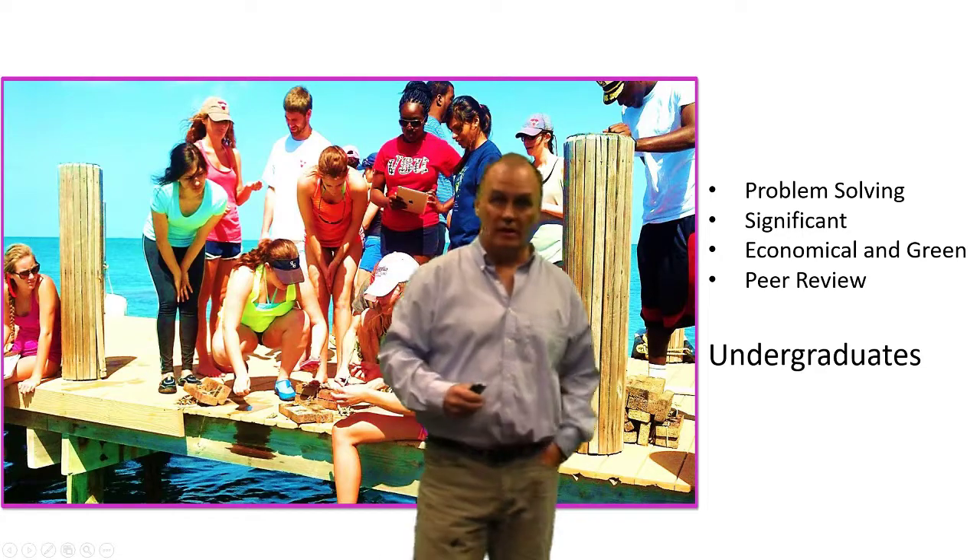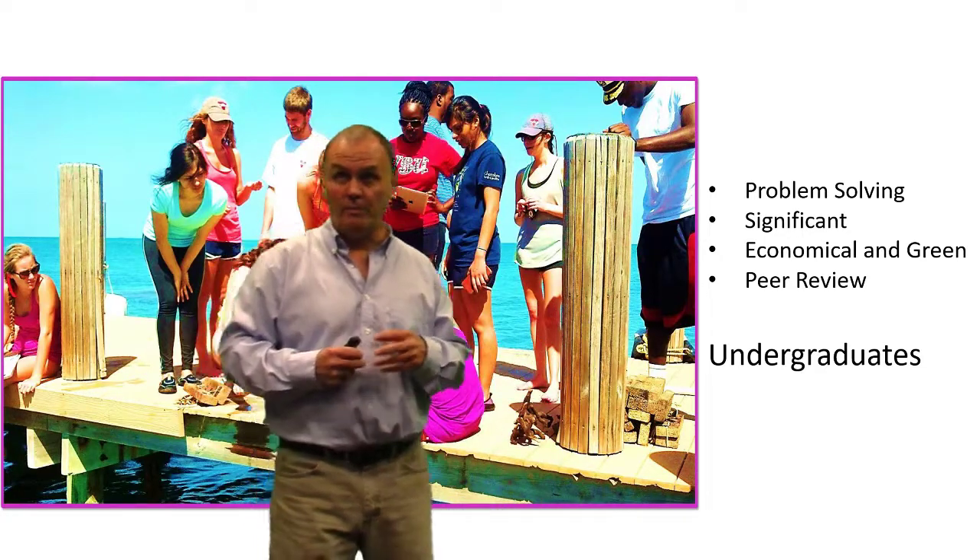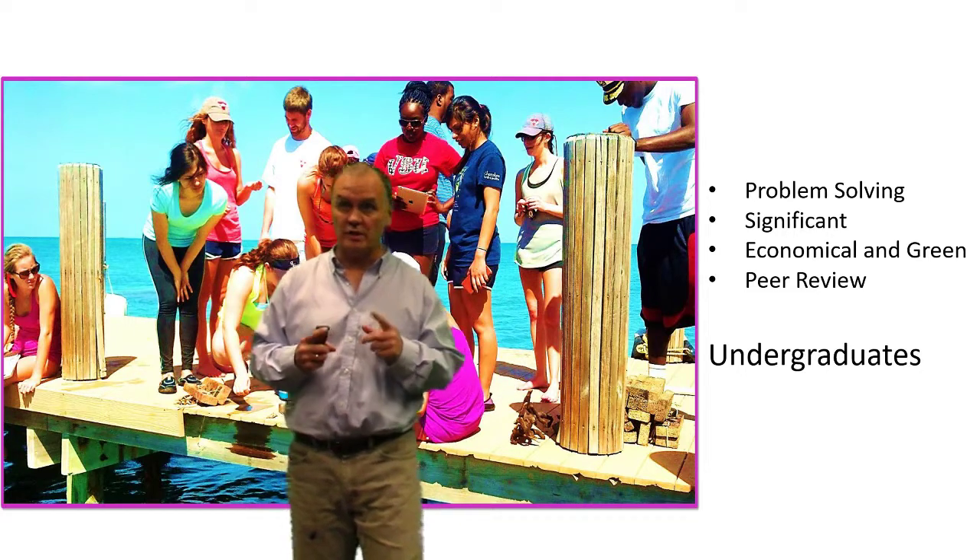Hi, my name is Tom Manning and I'm a chemistry professor at Valdosta State. I'd like to tell you about my problem-solving approach to working with undergraduates in teaching.